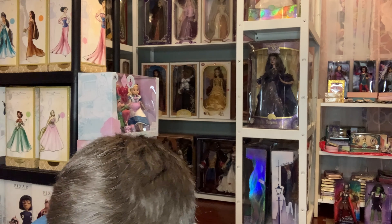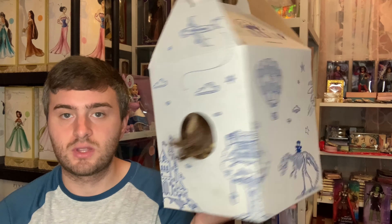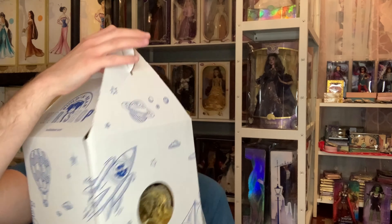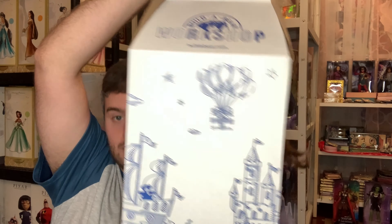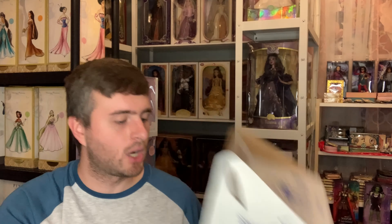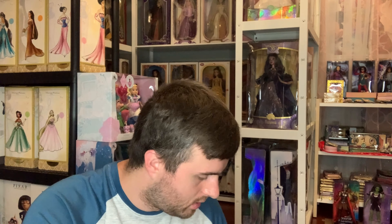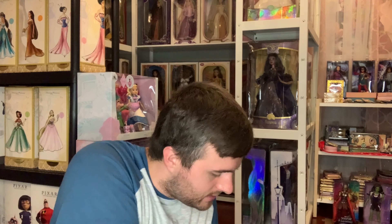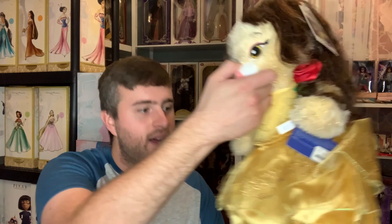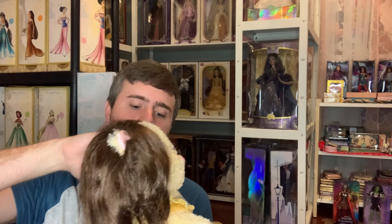The final Build-A-Bear I have of Disney live-action princesses is from 2017, and this is back when the boxes for these were even bigger — this box really doesn't look anything like the others, and it's much bigger. Let's open her up!